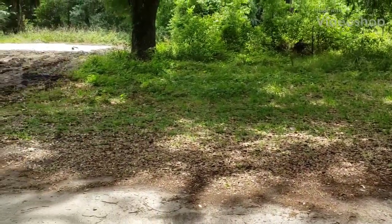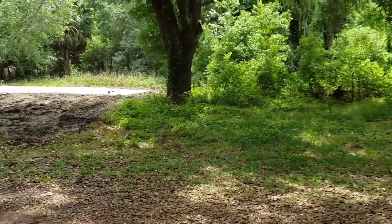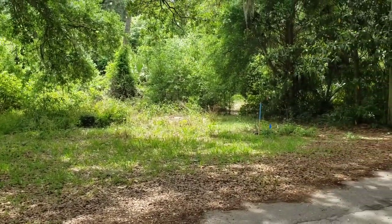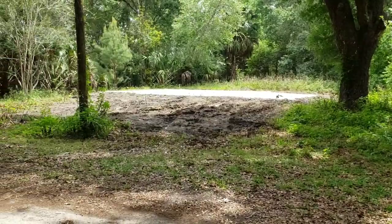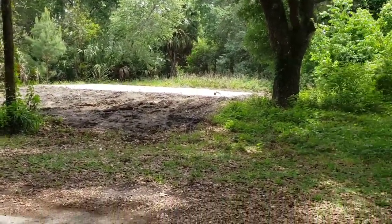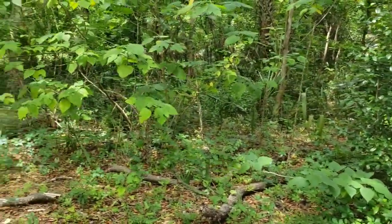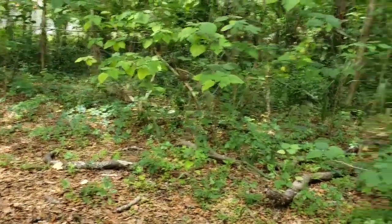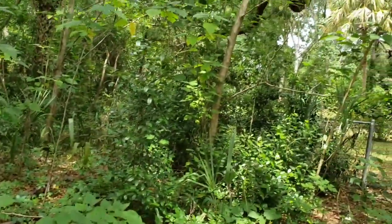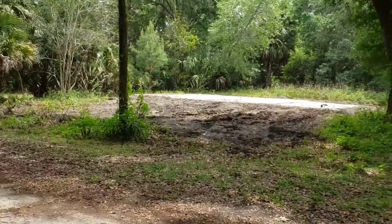Good afternoon, Scott here from Metal Detect Florida. I'm out on a private owner's property — he's just purchased a bunch of properties and asked me to come out and check them out before he does too much demolition work. There were six homes built here between 1896 and the 1930s. I'm going to hit them up today using the Garrett AT Pro, starting with the stock coil and going from there to see what we can find.